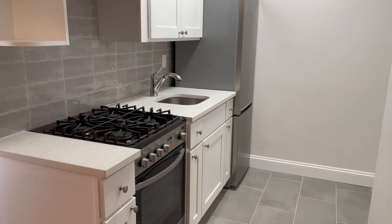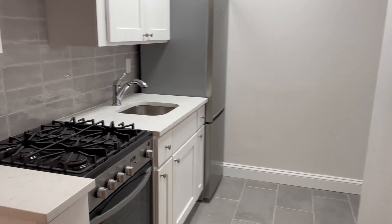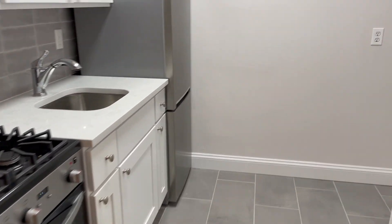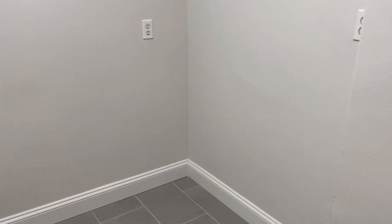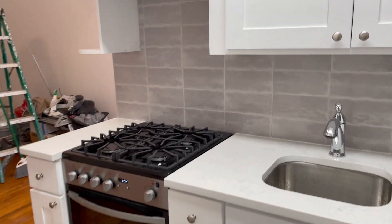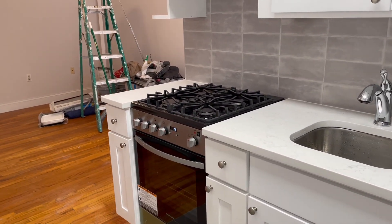Brand new kitchen, beautiful stainless steel appliances. Nice stove. Room over here for a prep cart or a table — you can have an eat-in kitchen. Lovely white cabinets, tunnel backsplash, solid surface countertop.